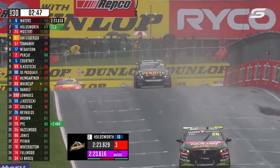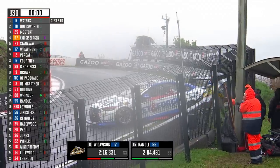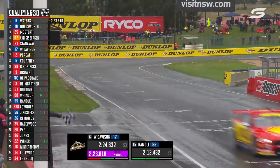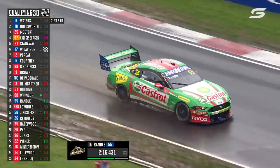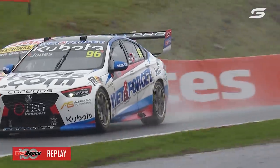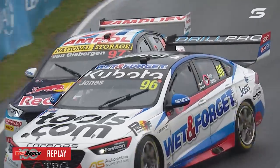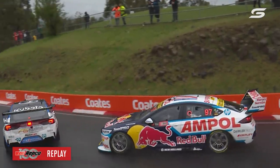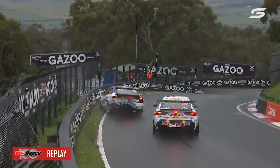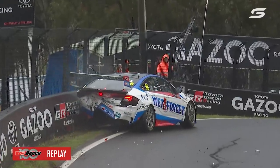Van Gisbergen is on a key lap here, we're inside three minutes. Holdsworth goes P2, Mostert down to three. Watch for Van Gisbergen. Trouble here for McCauley-Jones at the S's at the top of the hill — he's whacked the wall. Can he get out of there? Will it impact the rest of the field? The flag is out. Van Gisbergen over the top has gone very slow, so we called how quick he was in sector one. Van Gisbergen has made contact or something's happened between him and McCauley-Jones. The pictures will tell us the story.